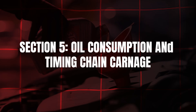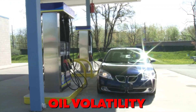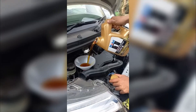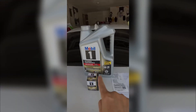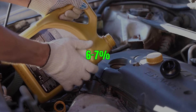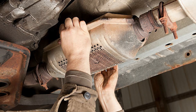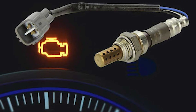If your car is burning a quart between changes, blame oil volatility. The NOACK volatility test, ASTM D5800, revealed 0W20 oils lose up to 13% mass after 10 hours at 400 degrees Fahrenheit, while 5W30 loses just 6–7% under identical thermal stress. That vapor doesn't vanish — it coats intake valves with carbon, clogs your catalytic converter, and triggers lean codes that confuse oxygen sensors.